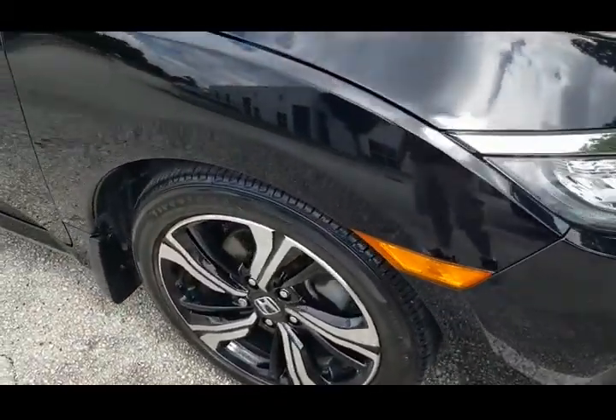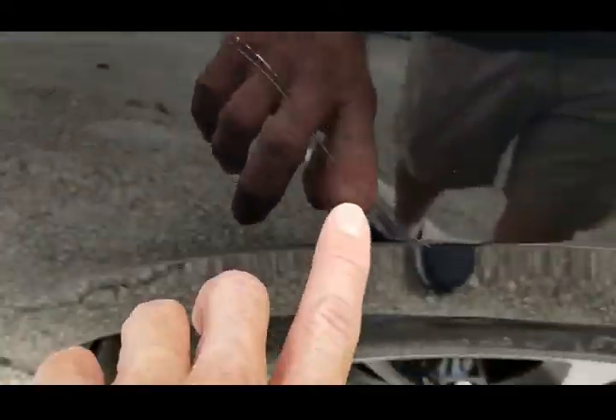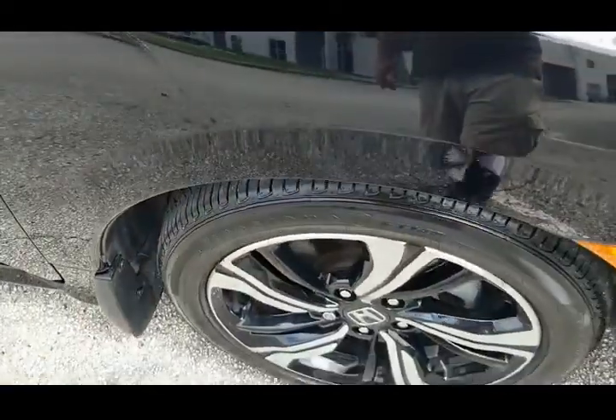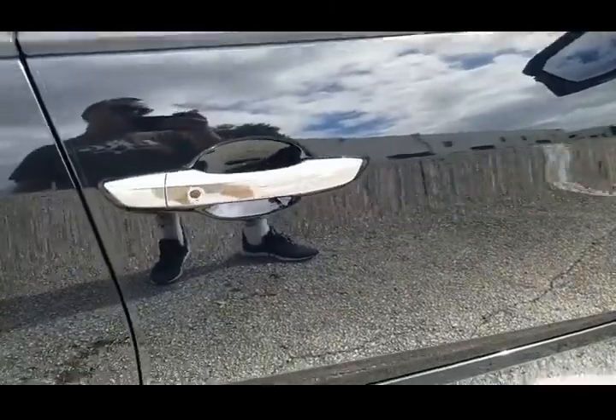We'll take a look at the front fender on the passenger side — really in nice shape. It does have a scratch right here; besides that it's in good condition. Take a look at the passenger front door — looks good, clean throughout, very nice shape.